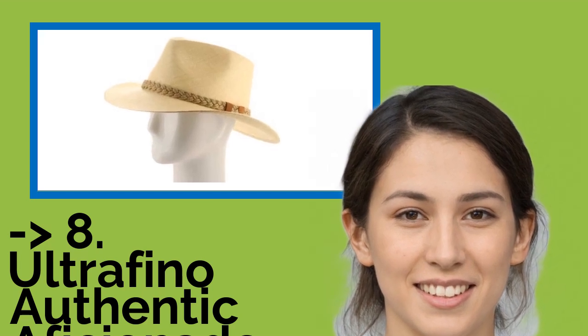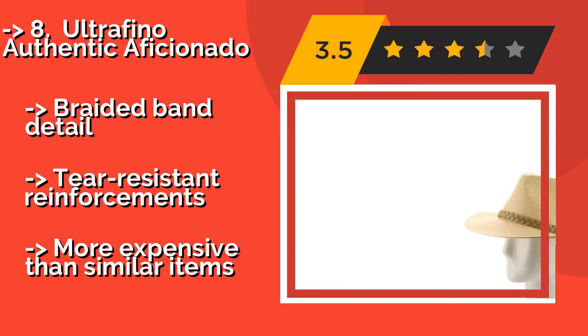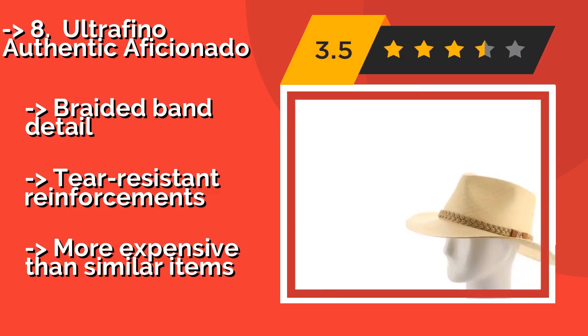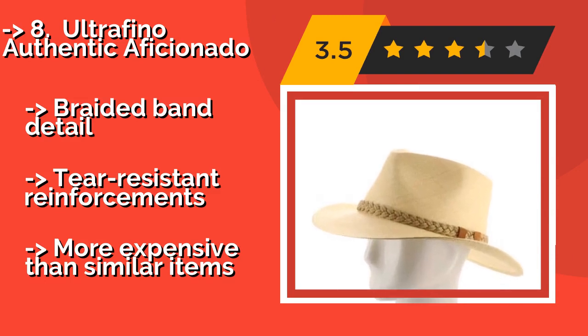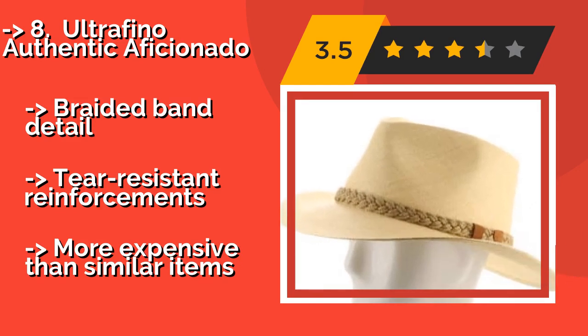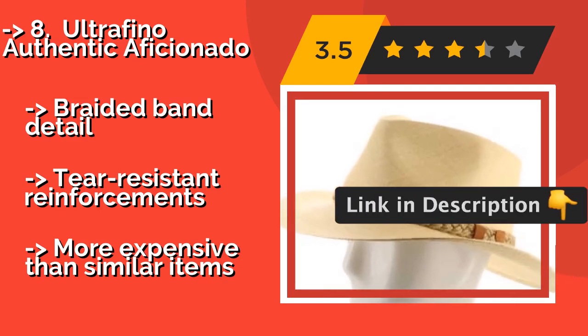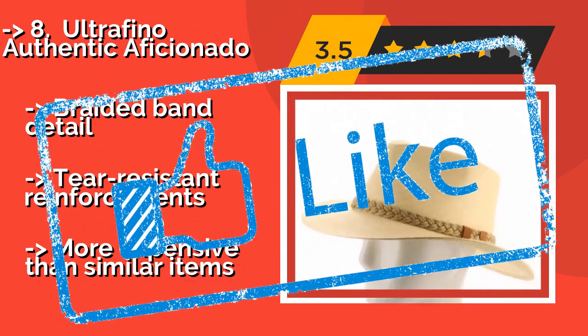Number 8: The Ultrafino Authentic Aficionado, around $135. It is equipped with a wide brim and a hidden sweatband for those long days out on the trail. It is woven by hand in Ecuador and finished in the United States to ensure consistent quality in each one. Features braided band detail and tear-resistant reinforcements, but is more expensive than similar items.